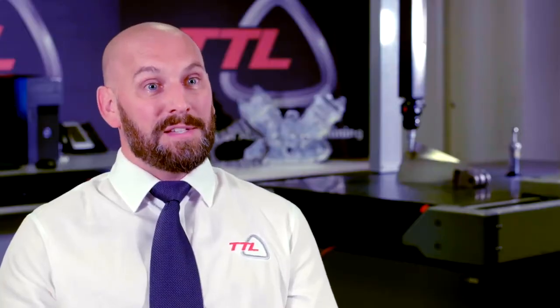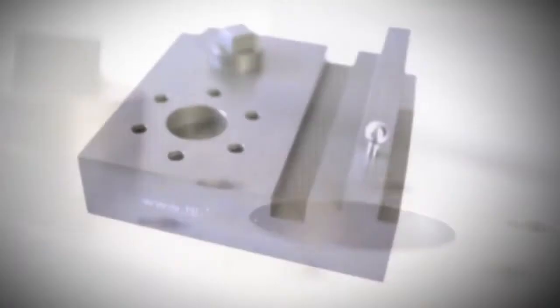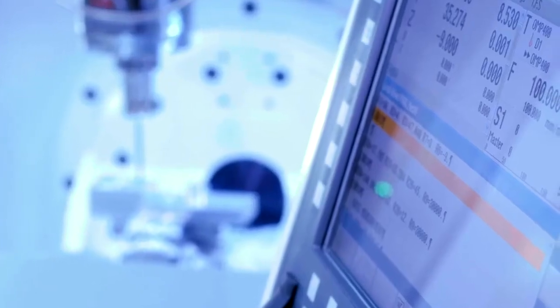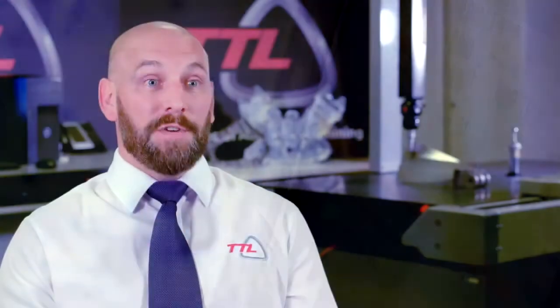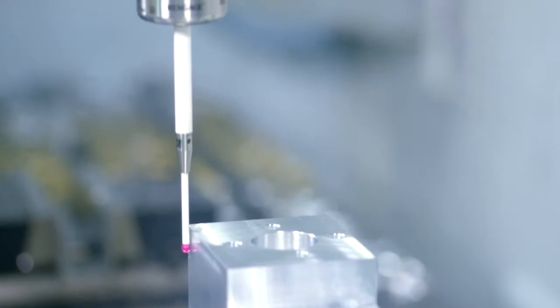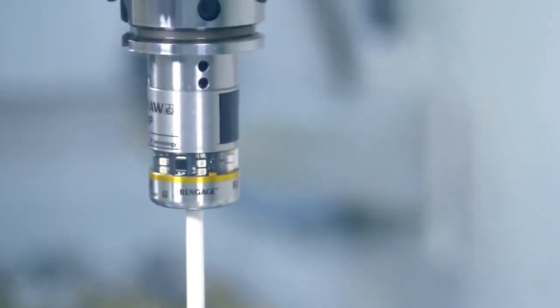The power of Siemens NX CAD/CAM is harnessed by Post Processors. TTL has specialised in producing industry-leading capability in that area by adding different functionalities such as Probing Plus, which gives you the ability to bring measurement technology into your CAD/CAM environment.